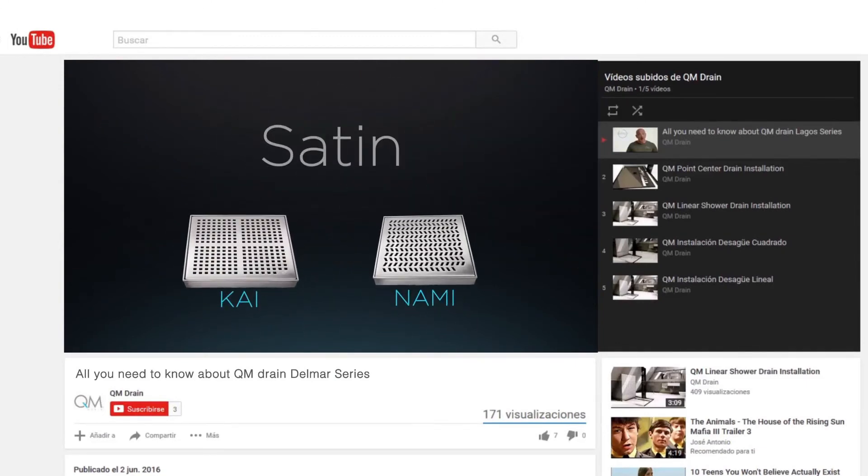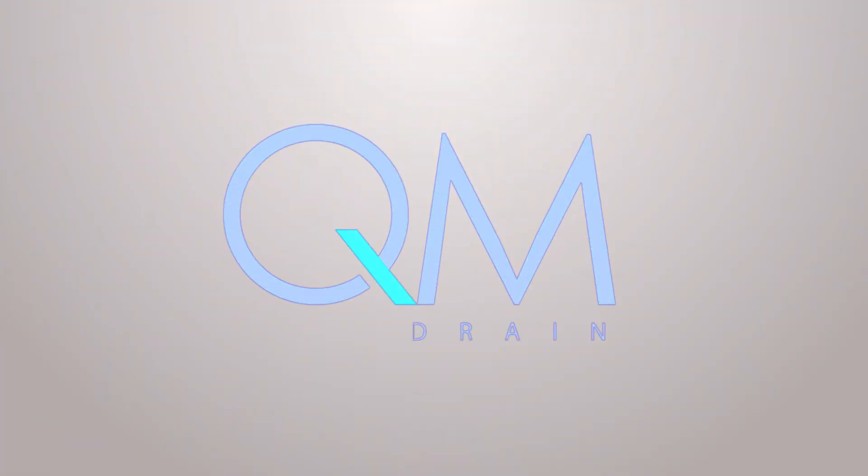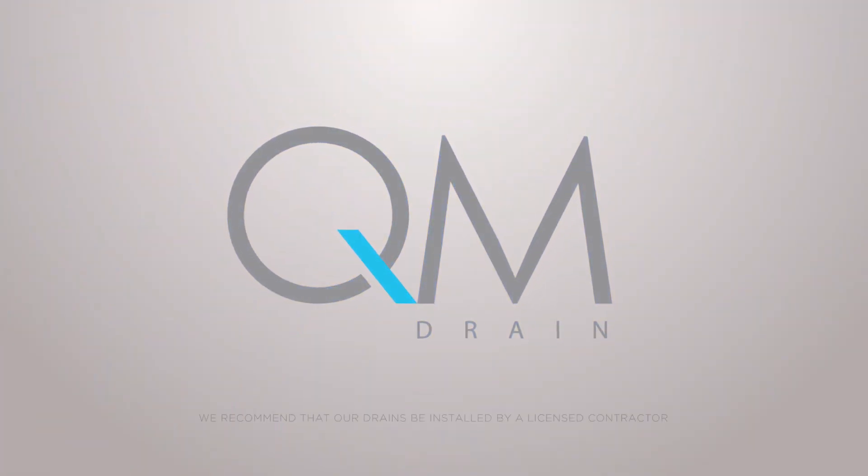This is why QM drains are the superior product in the marketplace and will serve you for years to come. A QM drain will not wear out because it is the perfect balance of aesthetic beauty and high quality. You will never need another drain. We are not an embellishment, but we are an essential. Thank you.